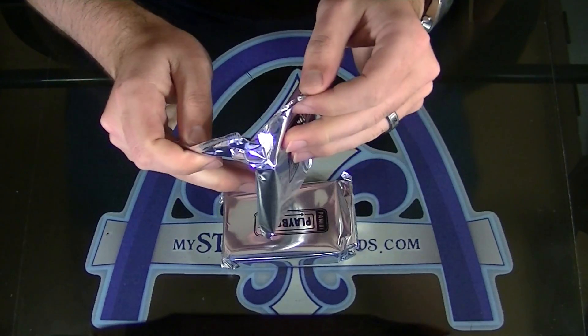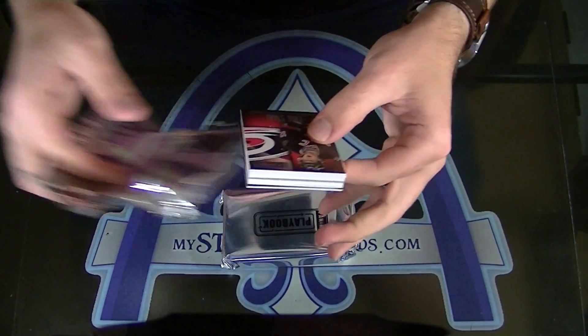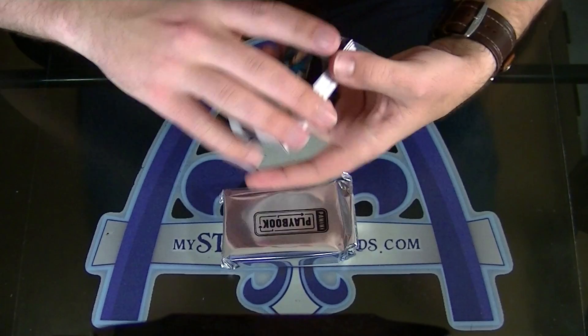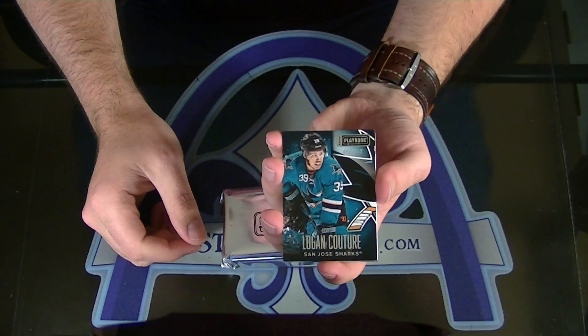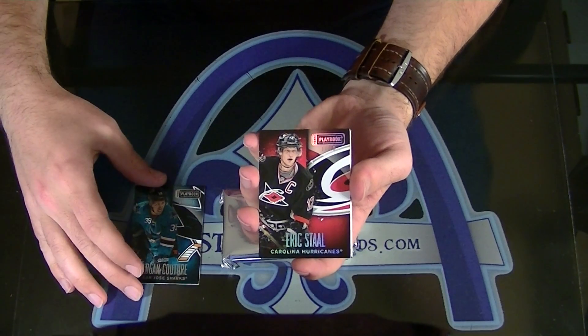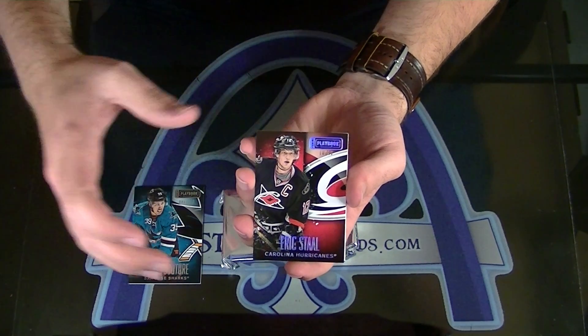They might have a pack for this one too. They got a bonus — nice bonus. I feel like they all have a bonus card in them. It's a 249 Logan Couture. And 10 of 10 Eric Stahl. Very nice — 10 of only 10 Eric Stahl.